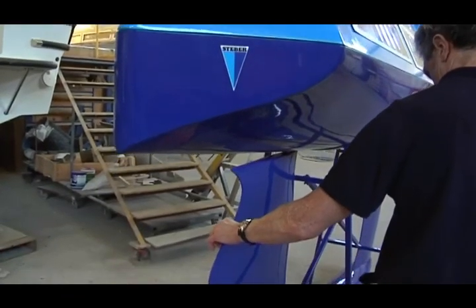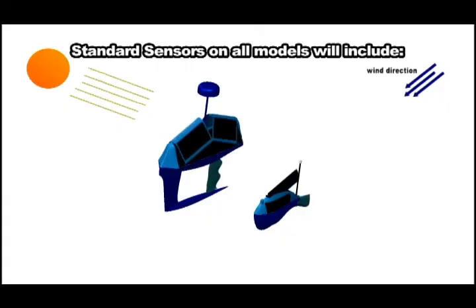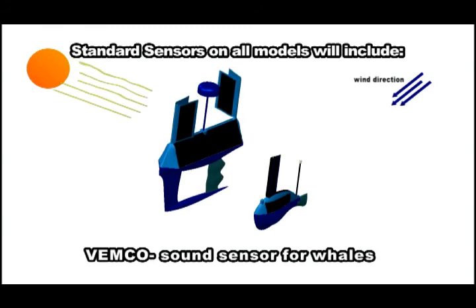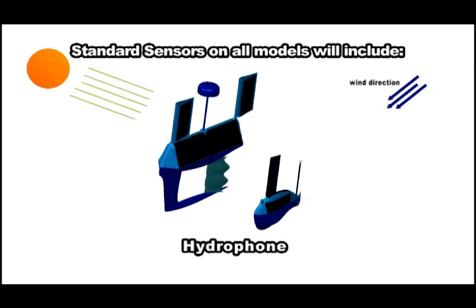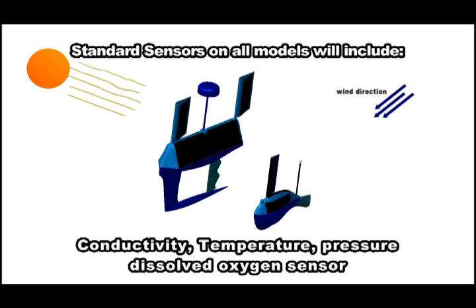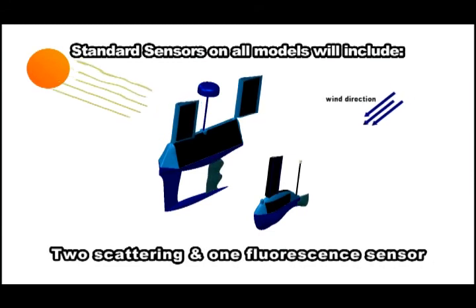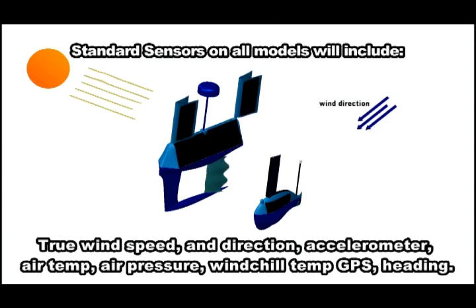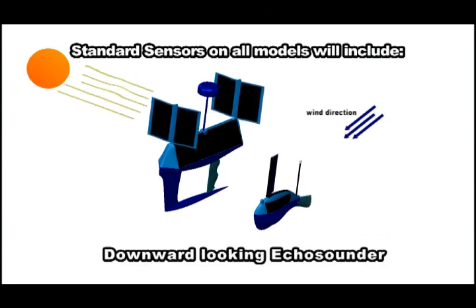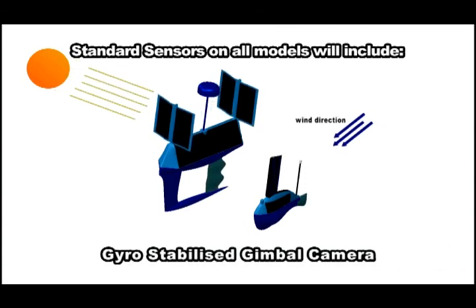Our largest 5.9 metre known as Big Blue will provide a huge customer payload space of 80kg. Standard sensors on all models will include: 3-axis gyro sensor, VEMCO, Sound Sensor for Whale, Hydrophone, AIS, Conductivity, Temperature, Pressure, Dissolved Oxygen Sensor, Combo Fluorometer and Turbidity Sensor, 2 Scattering and 1 Fluorescence Sensor, True Wind Speed and Direction, Accelerometer, Air Temperature, Air Pressure, Windchill Temp, GPS Heading, Downward Looking Echo Sounder, Acoustic Doppler Current Profile (ADCP), and Gyro-Stabilised Gimbal Camera.